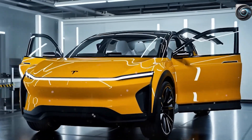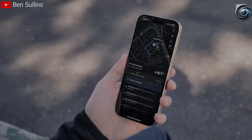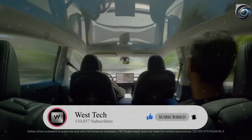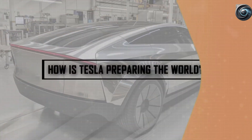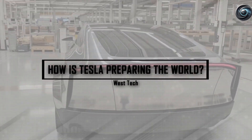Elon Musk once hinted there might be a few surprises along the way this year, but also promised that this wouldn't just be a change in vehicle style — it would be a change in how vehicles are made. So what exactly makes this a revolution in car design and production? If you've been waiting for an electric car that's not only affordable but also surprisingly advanced, what you're about to discover will be right up your alley.